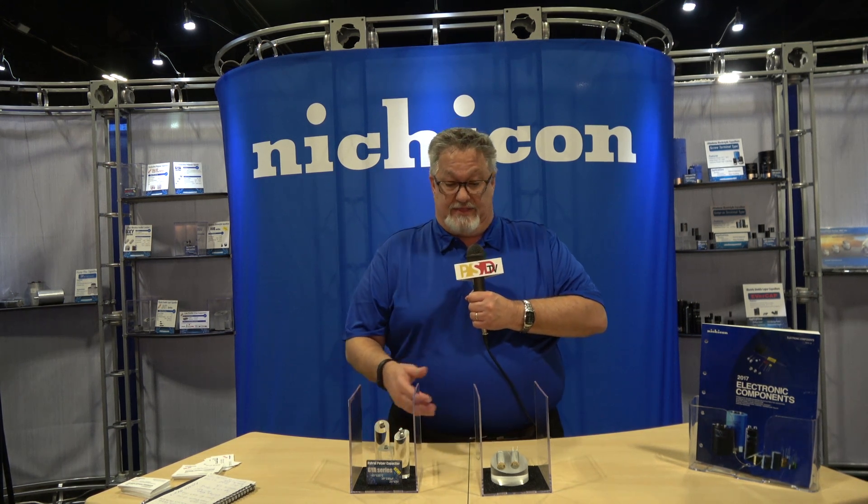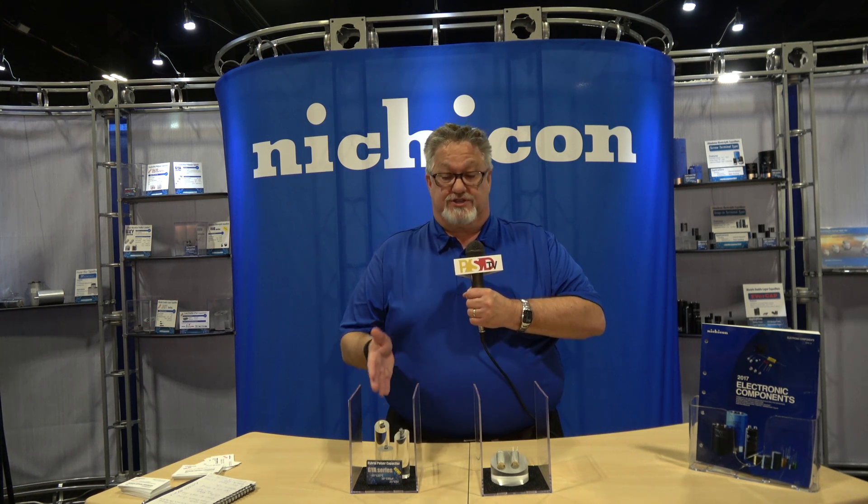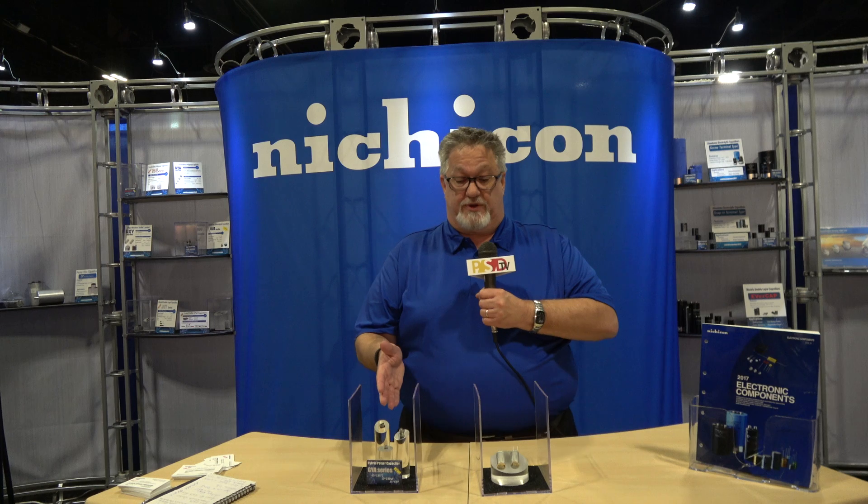This particular product has a voltage range of 25 to 63 volts and it runs up to 330 microfarad. It's very high ripple, very low ESR. It's a great product that's just been released by NicheCon.